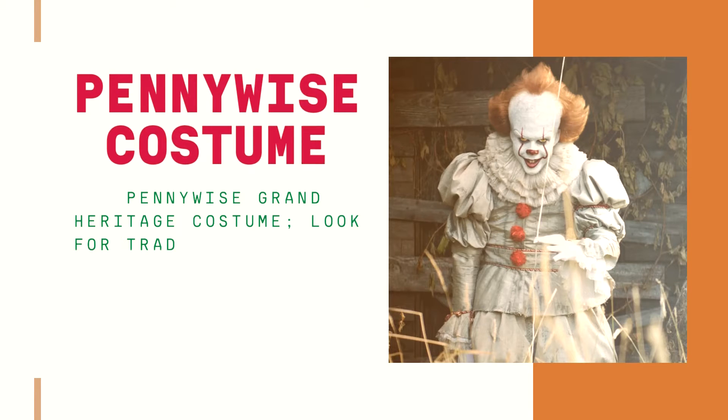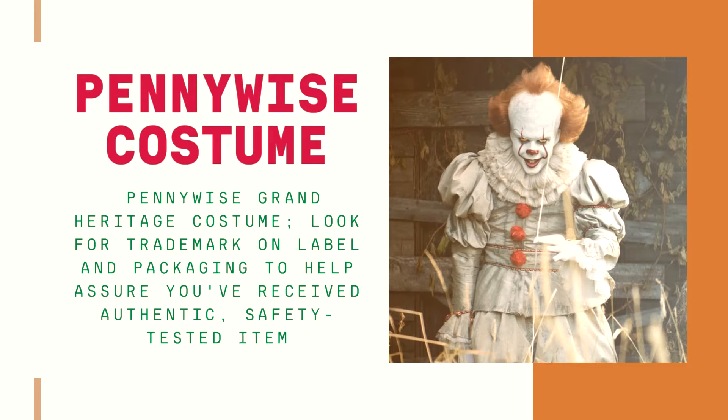Anywise Grand Heritage Costume. Look for the trademark on the label and packaging to help assure you've received an authentic, safety-tested item.